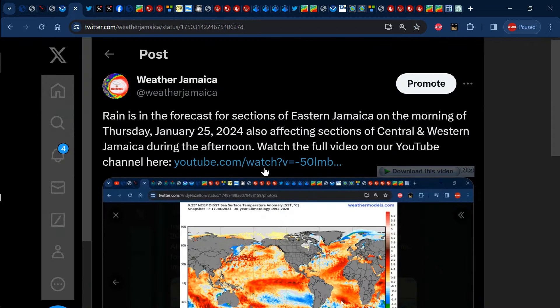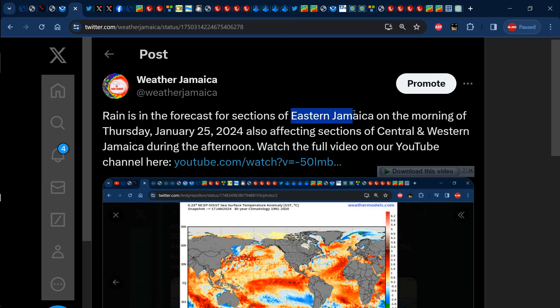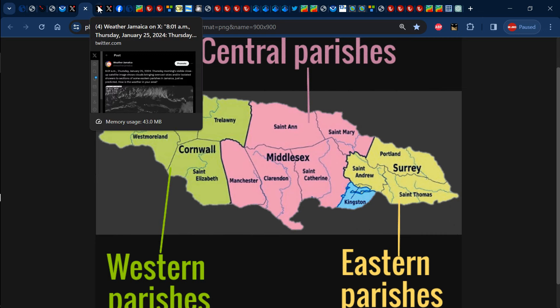Let us focus on the prediction made in yesterday's video about the weather across Jamaica for today. Yesterday's video stated we would receive some rainfall across eastern Jamaica in the morning, then clouds would make it into sections of central and western parishes during the afternoon — and we indeed saw that happening. Eastern parishes include Portland, St. Thomas, Kingston, and St. Andrew; central parishes are those in the county of Middlesex: St. Ann, St. Mary, Manchester, Clarendon, and St. Catherine; while western parishes include St. Elizabeth, Westmoreland, St. James, Hanover, and Trelawny — basically those parishes in the county of Cornwall.